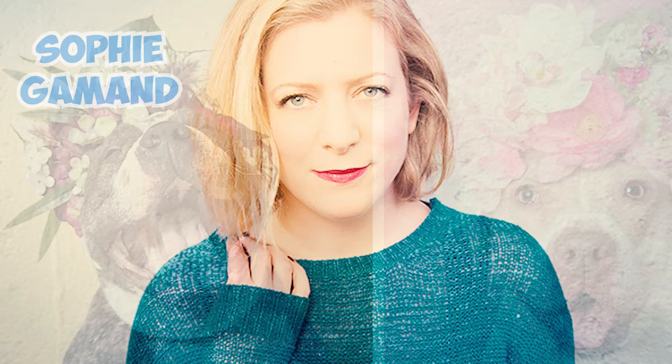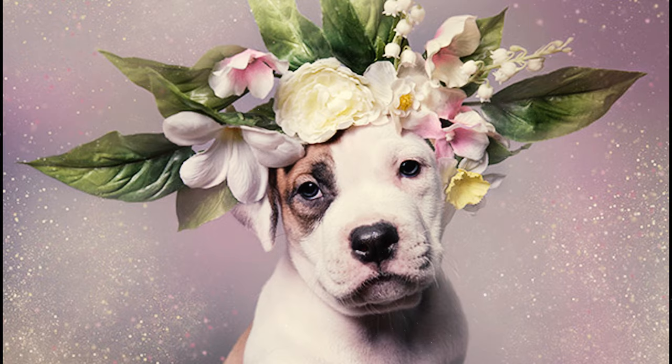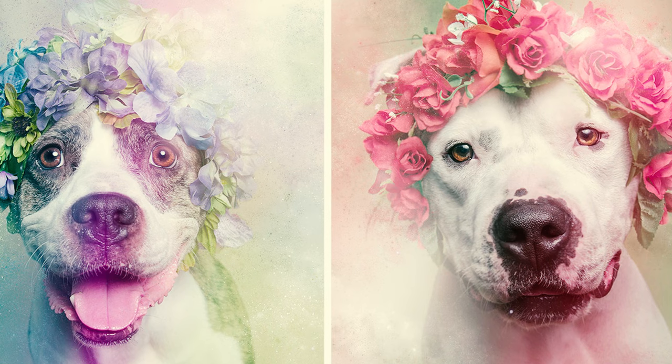Number 55: Photographer Sophie Gamond captured the softer and more endearing side of Pitbulls by photographing them with soft pastel colors and floral crowns. This unique combination of gentle-looking dogs and beautiful flowers creates an irresistible and heartwarming portrayal of these pups.